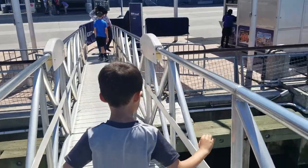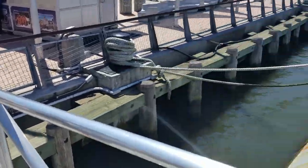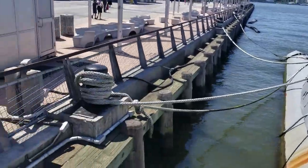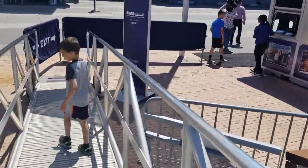Hopefully this bridge doesn't break down and we fall into the water. I think we'll be okay. That was going to be hard. Bye.